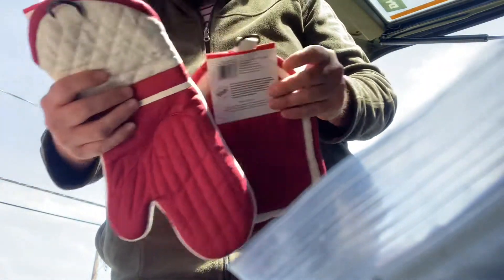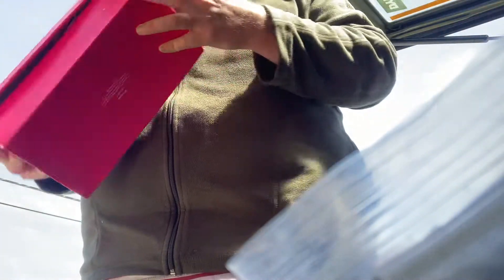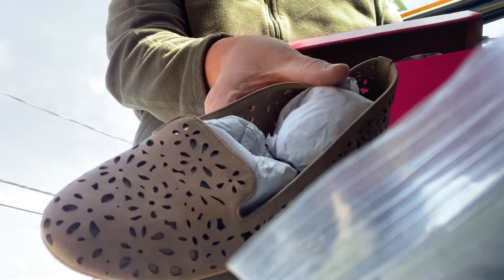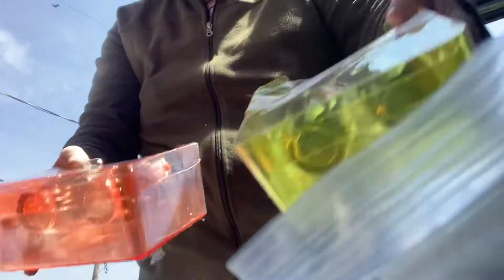We did get a KitchenAid oven mitt and potholder for cookouts. I got some Cosmopolitan size eight and a half shoes, brand new in the box. I got for your picnics this is your napkin caddy with salt and pepper shakers.